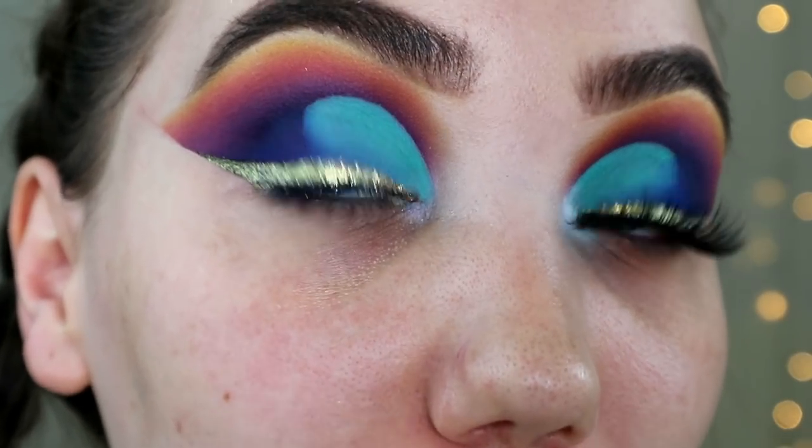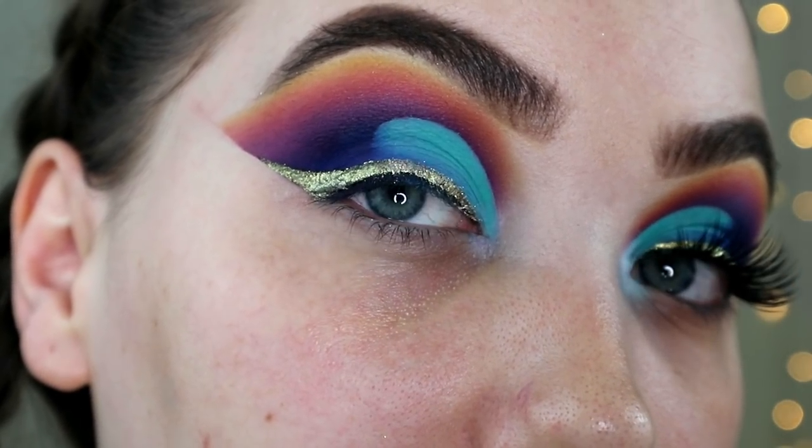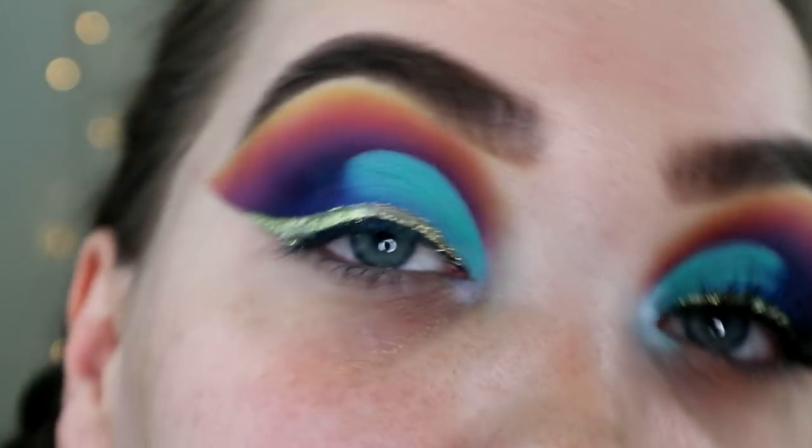I'll quickly go through adding a lash and then we'll move on to skin. Yeah, I quite like how these eyes are looking.